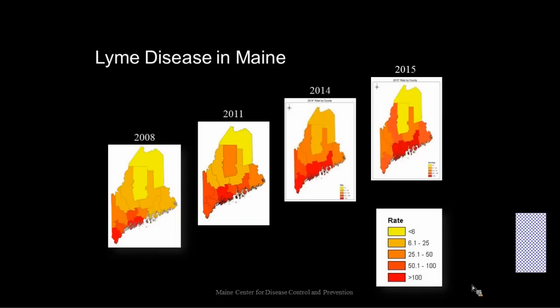Here in Maine, the cases of Lyme disease have expanded in geography right along with the ticks. Looking at the map on the left from 2008, the majority of cases — the red areas — are down in the southern area, with yellow indicating the fewest cases and red the most. Going through time, it has expanded. The mid-coast area now tends to have very high rates of Lyme disease, and Lyme disease is moving inward away from the coasts.